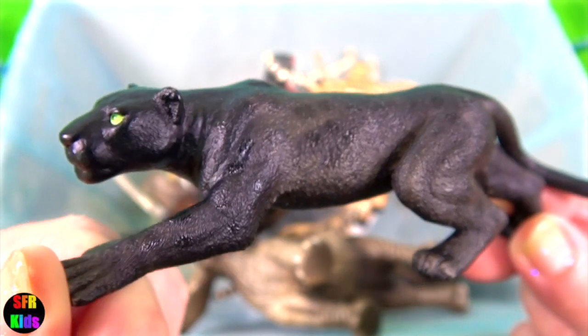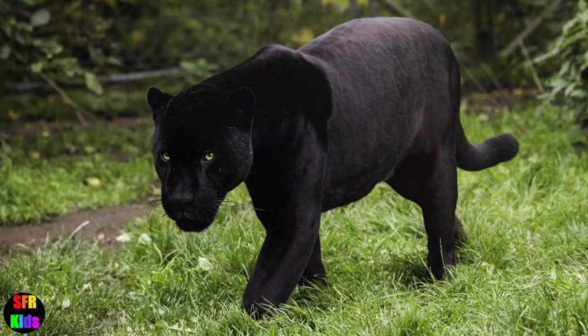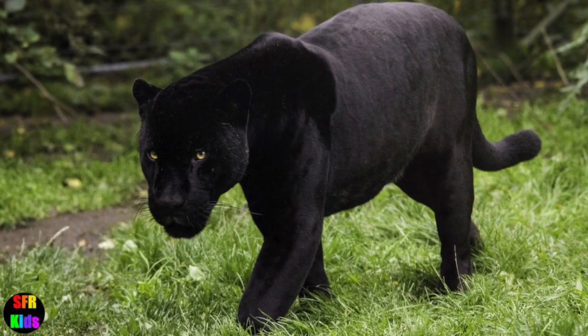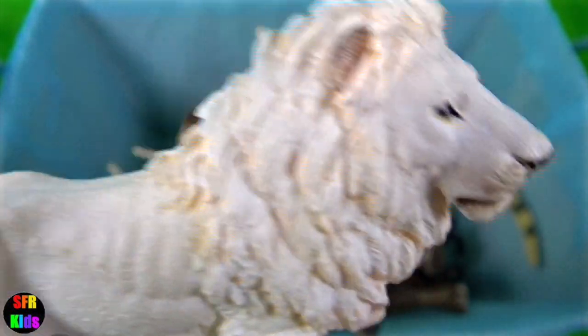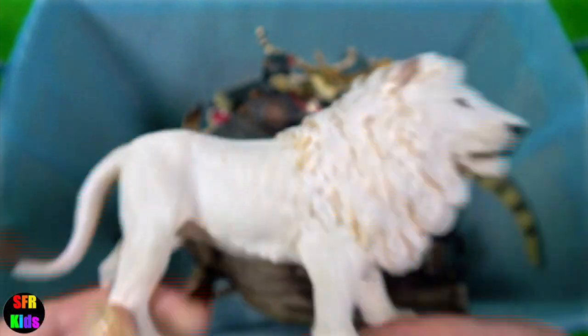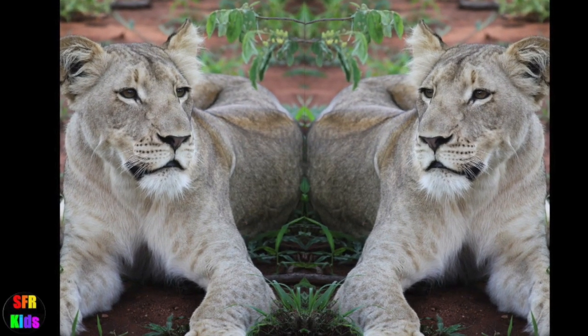The black panther. The appearance of a black coat may be influenced by other factors such as the angle of incident light and the animal's life stage. The white lion is the same subspecies as the tawny South African lion. They are not albinos but leucistic.